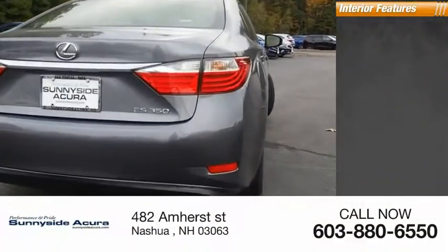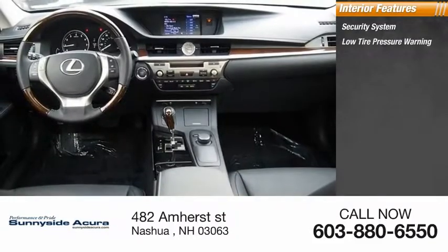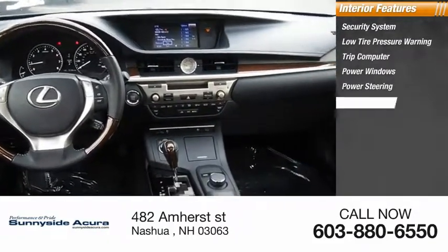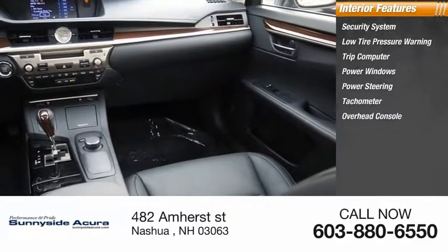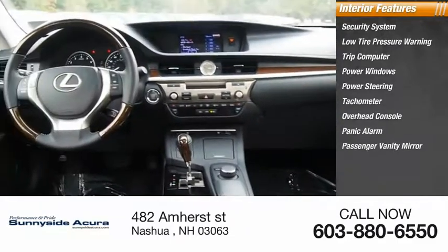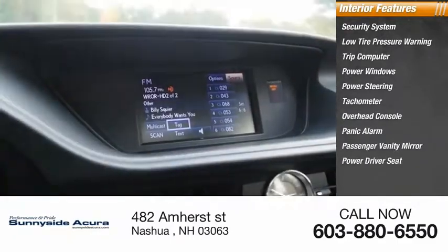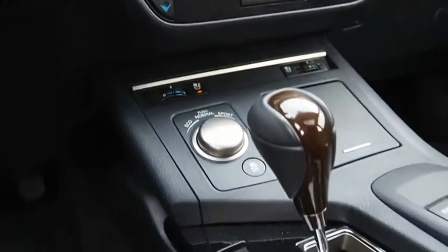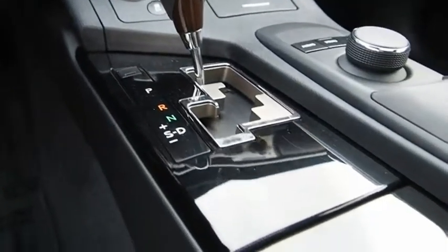Inside you'll find a security system, low tire pressure warning, trip computer, power windows, power steering, tachometer, overhead console, panic alarm, passenger vanity mirror, and power driver seat.